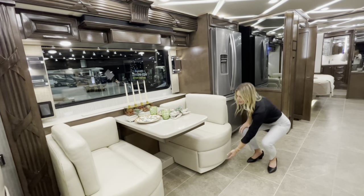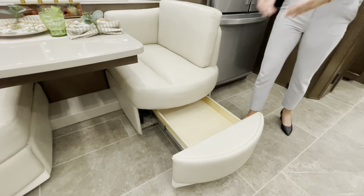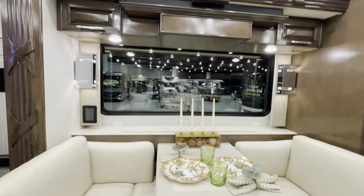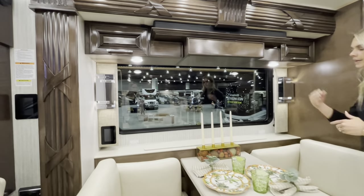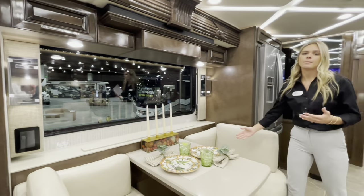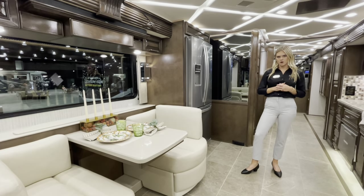The booth has storage underneath with a handle to pull out — great for board games, books, and so on. Directly behind the dinette is a beautiful open bay window looking out to your patio. You'll also have a televator here for entertainment, and there's an optional overhead TV in the front compartment as well.